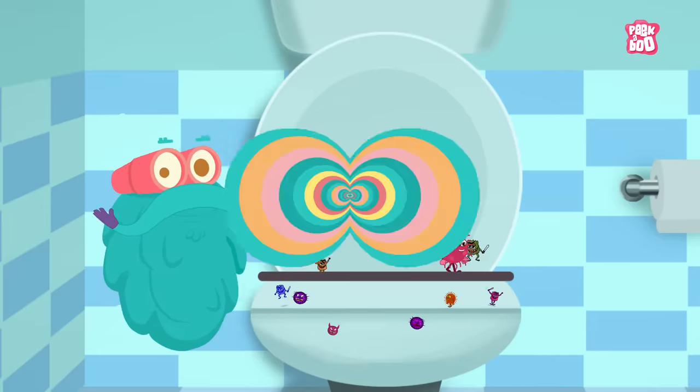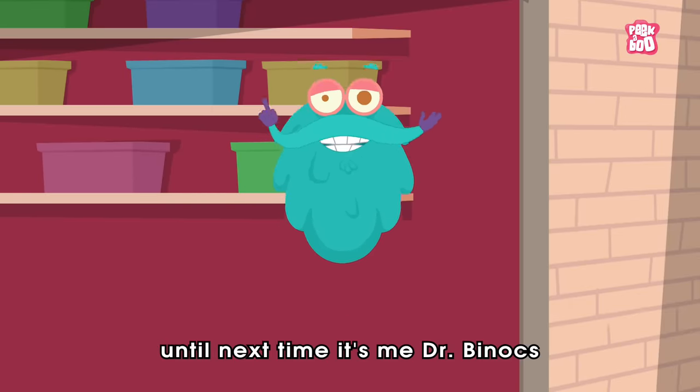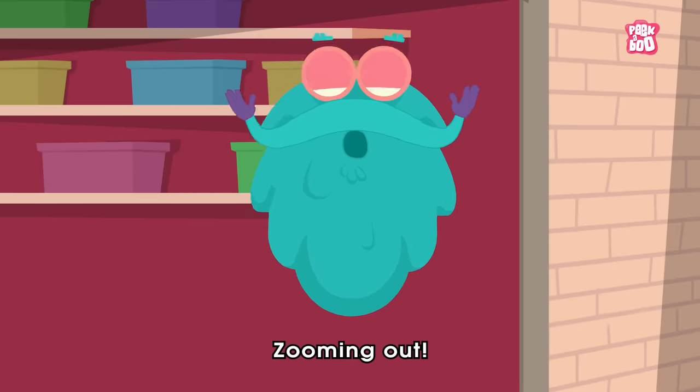Anyways, hope you enjoyed today's episode. Until next time, it's me, Dr. Binocs — Zooming out!